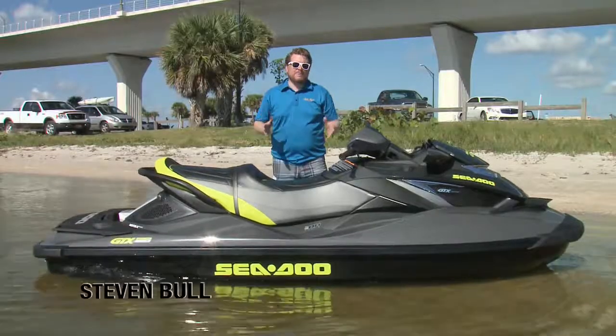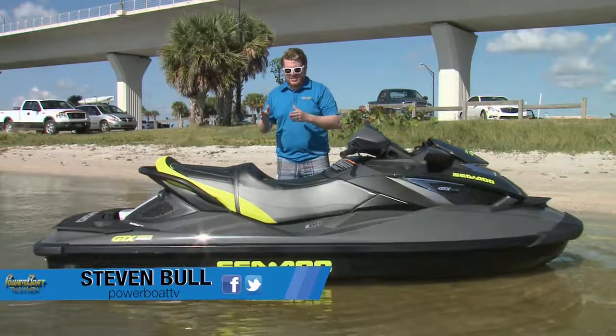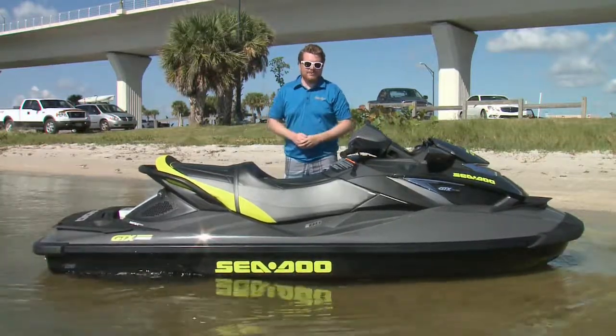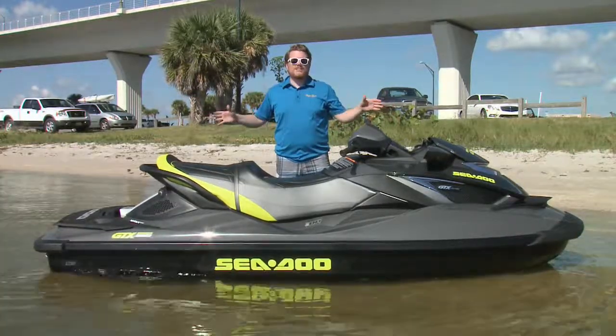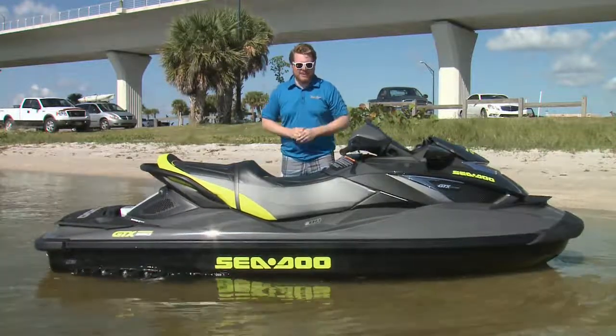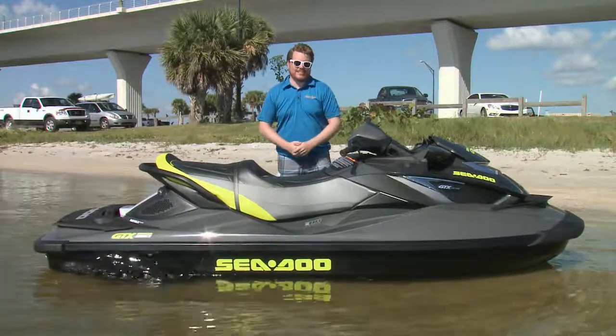You say the name Sea-Doo, most people know what you're talking about. They picture a PWC, and that's good, but it's not entirely accurate. Sea-Doo has a lot of different models, from the very accessible Spark to this — the cream of the crop, top of the line, super comfortable, super fancy, and high-performance GTX Limited IS-260.